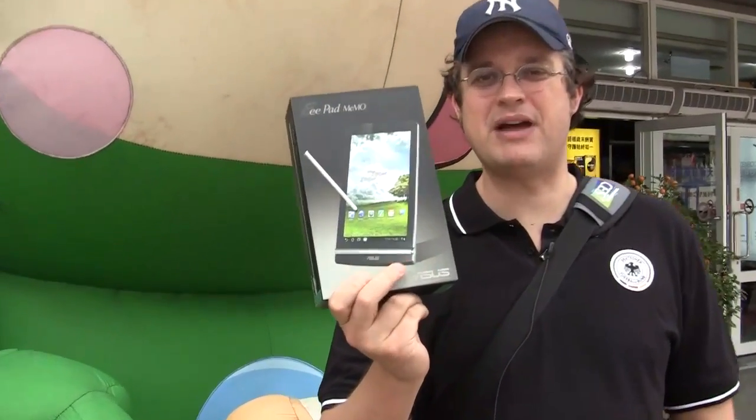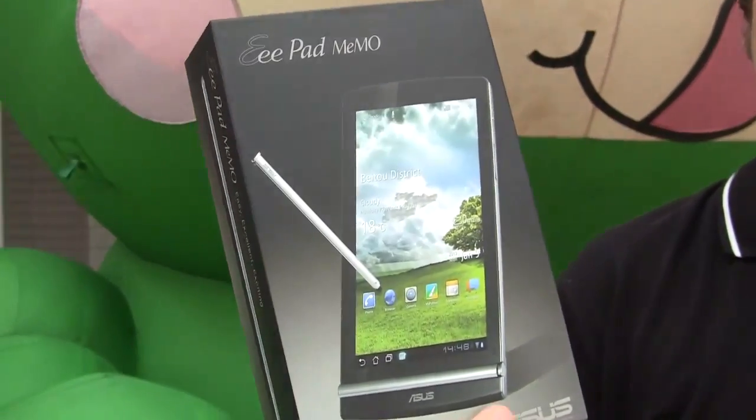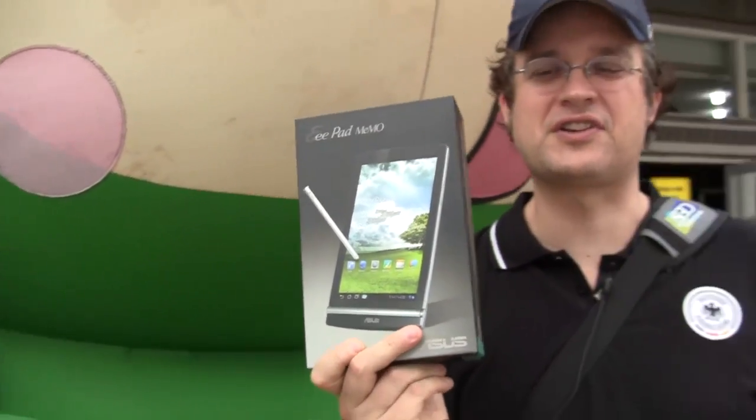Hey guys, Sascha for the night from news.com over here at the Guanghua Digital Plaza in Taipei. Guess what we just scored? That's the new Asus E-Pad Memo, a 7-inch tablet — the Asian version that comes with a Qualcomm Snapdragon SOC. We're taking it to our office and we're going to unbox it right now, so come and join us.